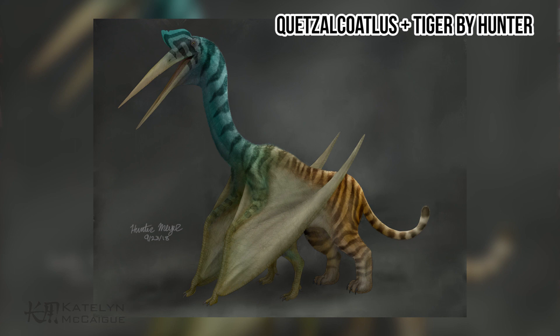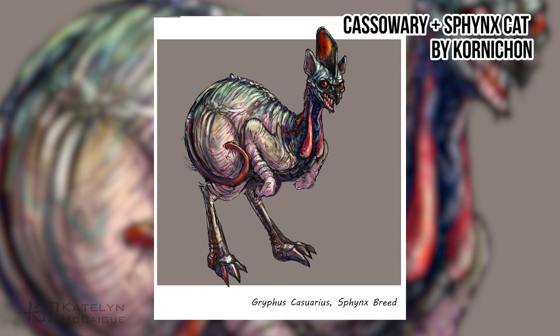Now let's jump into the open category and go through some honorable mentions. First up is the Quetzalcoatlus and tiger combo by Hunter — super awesome, I love that you carried the stripes all the way through the body. It has such interesting, diverse color, and I love that you gave it six legs instead of the usual four, with web-like wings instead of feathery wings. Really cool mash — I could see this being an amazing extinct creature. Next up is the Cassowary Sphinx Cat by Cornichon — this guy is creepy as all hell and I love it. I love the sphinx-y skin and the cassowary colors along its body — really outside the box.